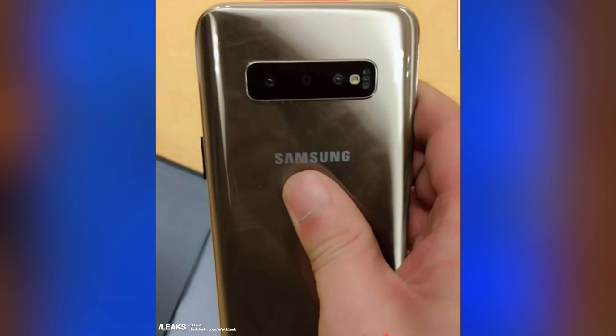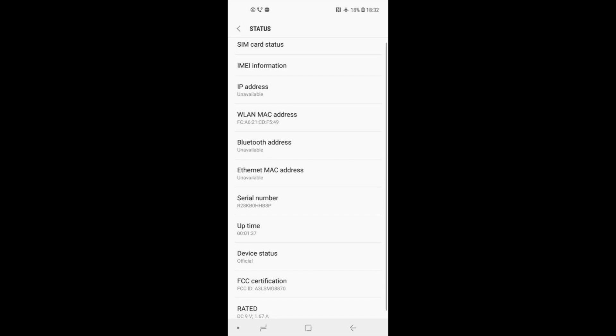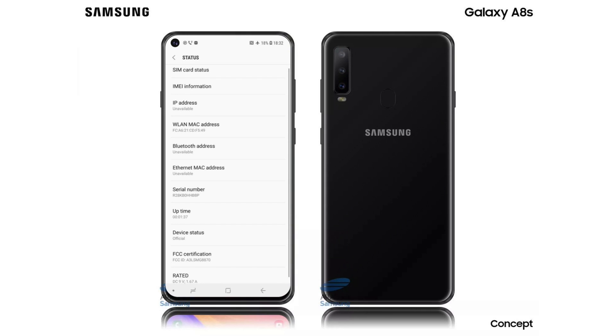The fingerprint scanner will go inside the display. An FCC document has leaked the display screenshot of the Galaxy A8s interface, and based on that samsungmobile.news updated his render — this could be the closest accurate representation of an Infinity-O display.